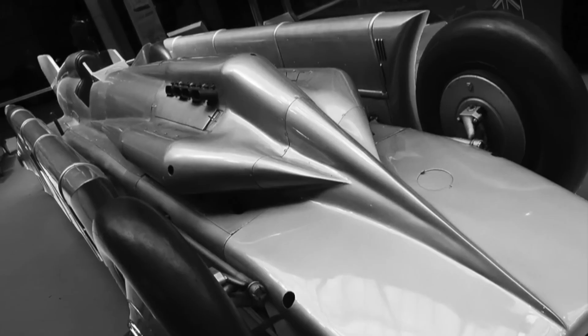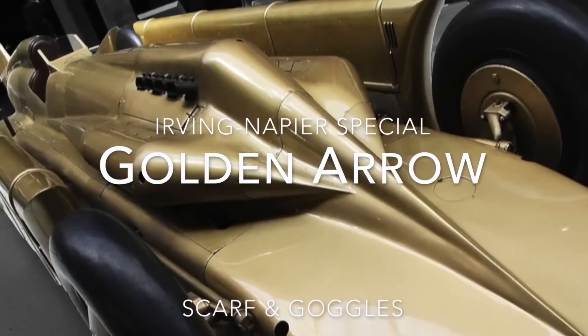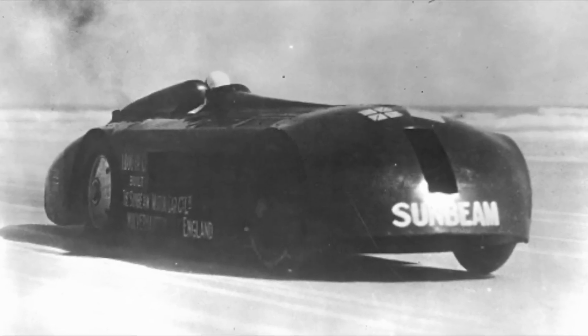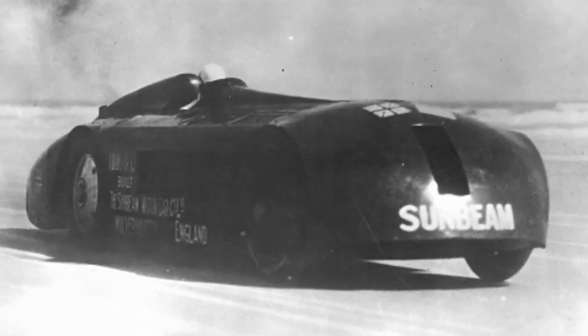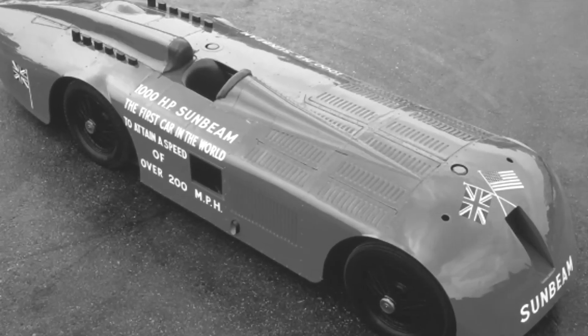Golden Arrow. The Golden Arrow was a British land speed record car designed by Malcolm Campbell and built by Rolls-Royce. It was powered by a W12 engine and set a new land speed record of 301.45 miles per hour in 1935. The car was later destroyed in a crash, but a replica was built in 2019. The Golden Arrow was one of the fastest cars in the world in its day.